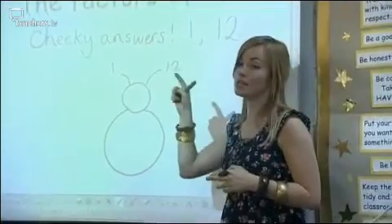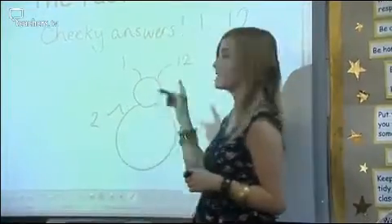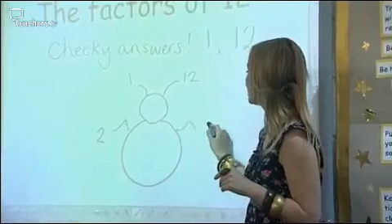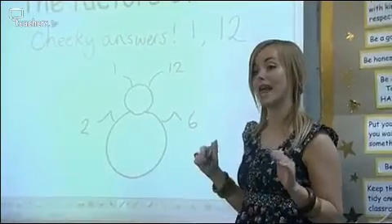So after 1, what's the next number that fits into 12 perfectly? Lily? 2. Absolutely. So we're going to put 2 here. 2 fits into 12 how many times? 6 times. Absolutely. 2 times 6 is 12. The 6 is the other leg. We think about factors in pairs. Who can help me with the next pair of legs?